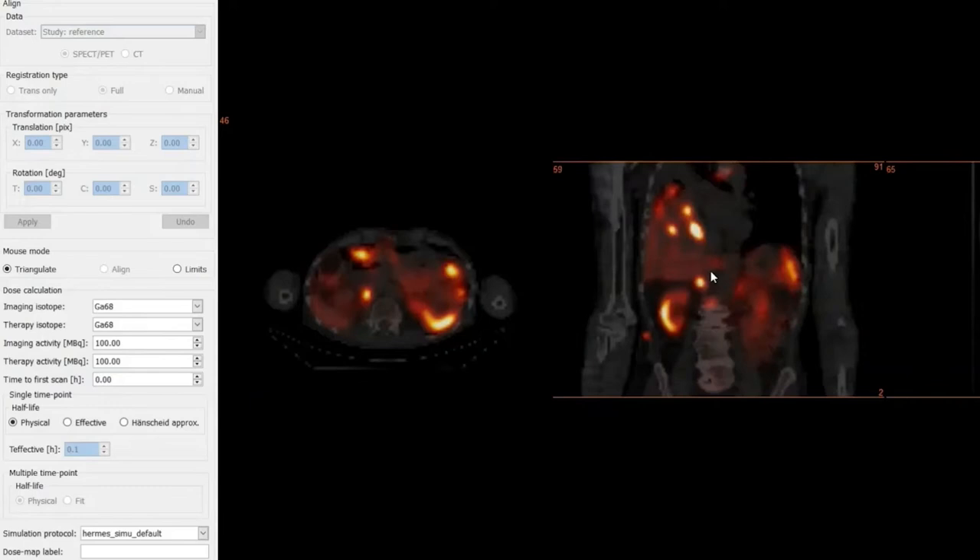Here you can see the SPECT-CT, which has already been reconstructed with quantitative reconstruction. That can be done with the Hermes Medical Solutions SUV SPECT hybrid reconstruction software, or externally on your own camera if it outputs SPECT reconstruction data with voxel values in becquerels per milliliter. Because we only have one time point, there is no alignment to do — we go straight to setting up the dosimetry calculation. We choose the imaging isotope. Because we're doing post-therapy dosimetry here, we image and treat with lutetium. We also have other available isotopes — for example, you can set up a theranostic dose prediction with indium-111 as the imaging isotope to predict what the dose would be for lutetium.